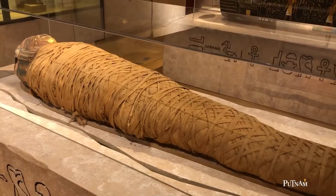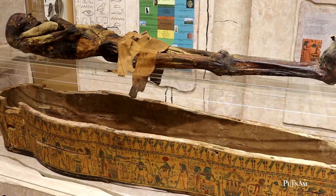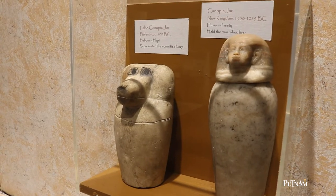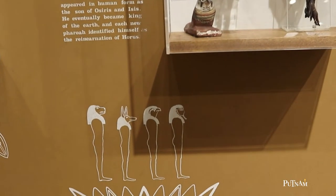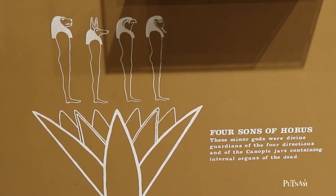Because of these beliefs, ancient Egyptians embalmed their dead in order to preserve the bodies. Certain parts of the body — the lungs, liver, intestines, and stomach — were removed and also preserved. It was those four specific body parts that were placed inside canopic jars. There are only two on display here, but the four vessels in a full set of canopic jars were guarded by the four sons of the god Horus.